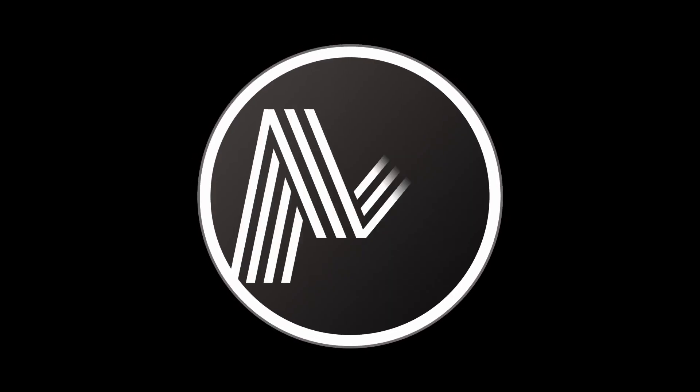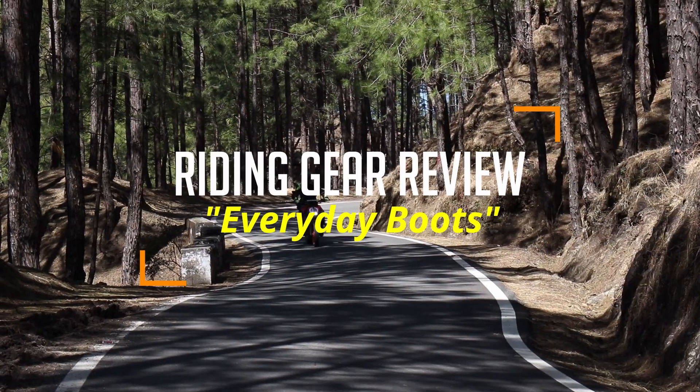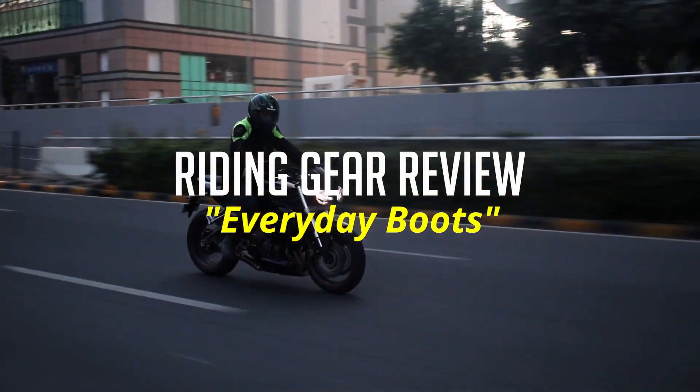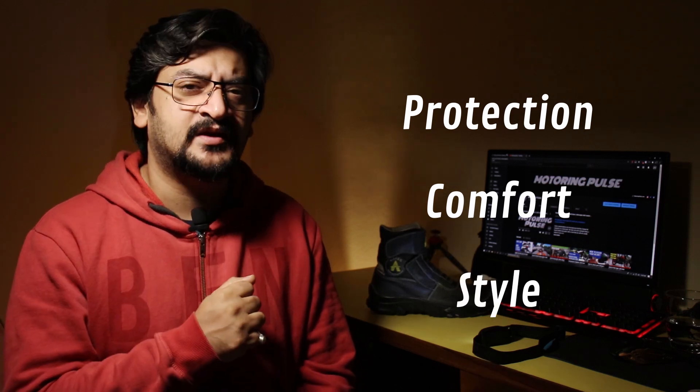Hi and welcome back, this is our first riding gear review. I'll start with a question: what do you look for when you're buying riding gear? There are three things on my list: protection, comfort, and looks. Obviously protection takes priority over comfort and looks — that is the whole point of riding gear. You can look good wearing casual clothes, but then protection goes out the window.